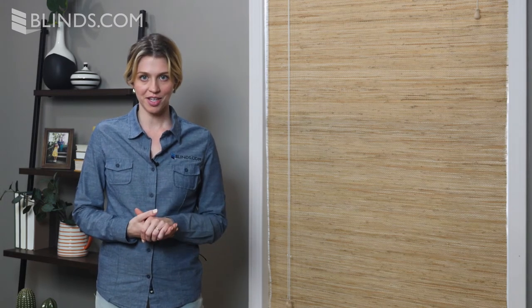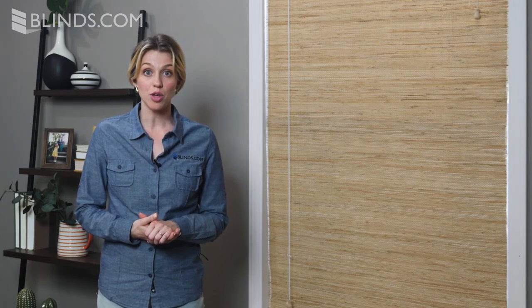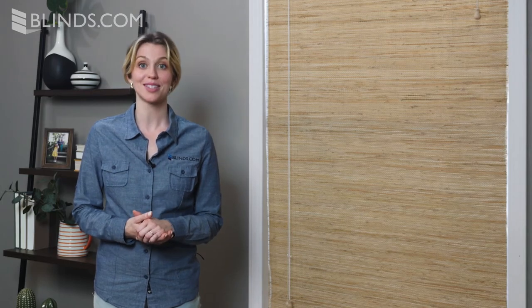For the ultimate convenience, upgrade your woven wood shades with a motorized lift system. This will allow you to roll up all of your shades at once with a single press of a button.